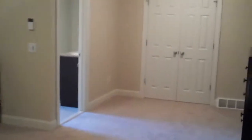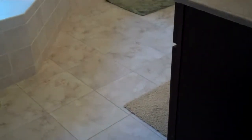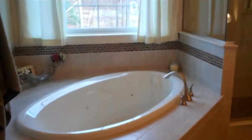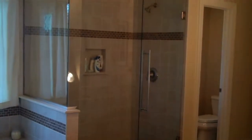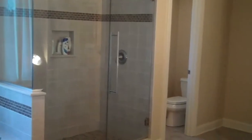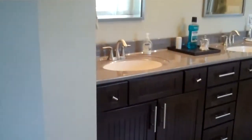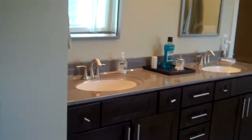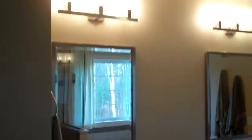This is the ensuite master bath. You've got a jetted soaking tub with a nice window over it, and then a custom glass door and wall setup with a tile shower. There's a separate room for the commode, and a double bowl sink with hardwood cabinets and two beveled mirrors.